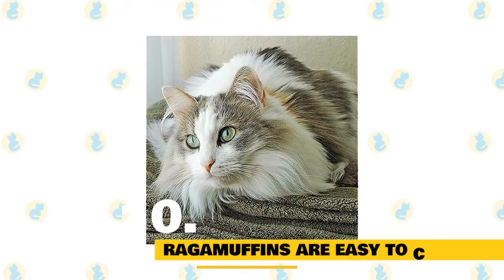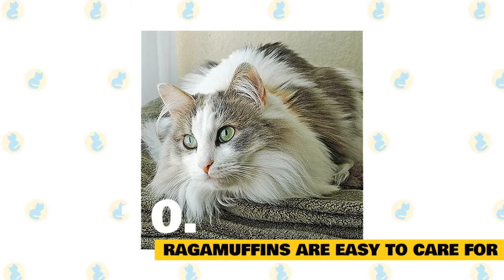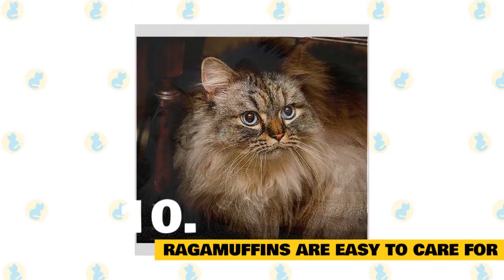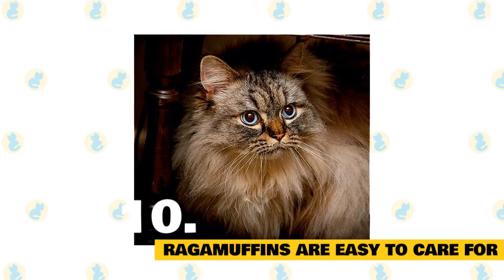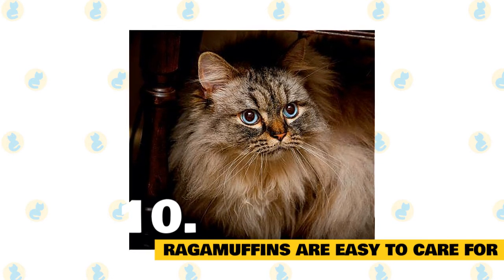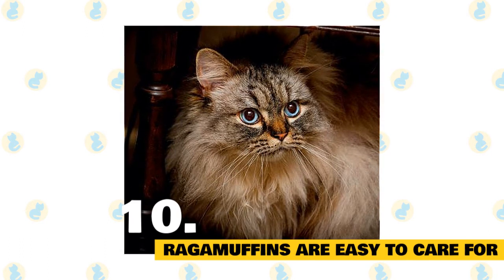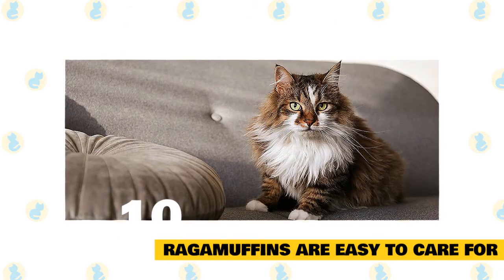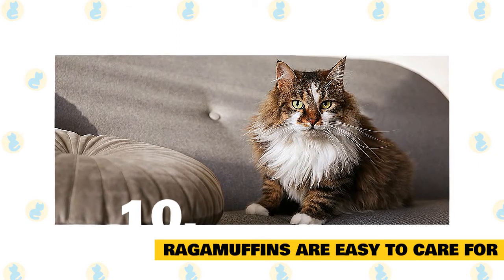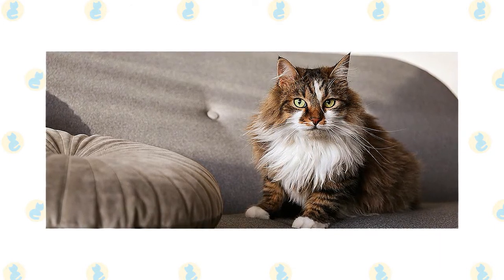Fact 10: Ragamuffins are easy to care for. Despite their long, luxurious fur, Ragamuffin cats don't actually need all that much grooming. Ragamuffins have an unusual texture to their fur which makes it tangle-resistant, so a gentle, short brushing session once a week is usually sufficient to prevent matting. As with all cats, they need their ears cleaned gently if dirty, and a spotless litter tray. Ragamuffin cats are better suited to being indoor cats, mostly because they don't have a sense of fear. Their natural curiosity can lead them into trouble — like getting into a neighbor's garage they can't get out of.